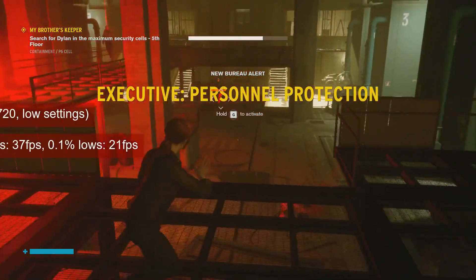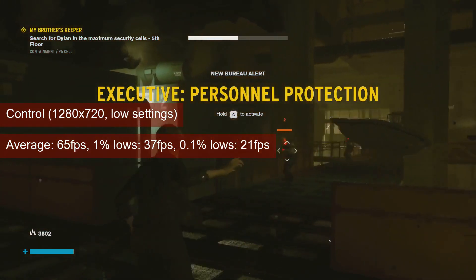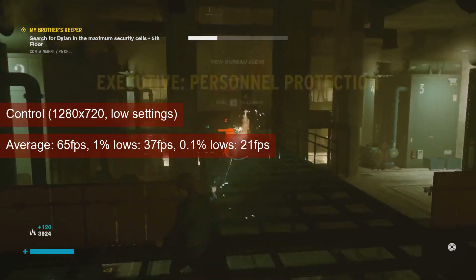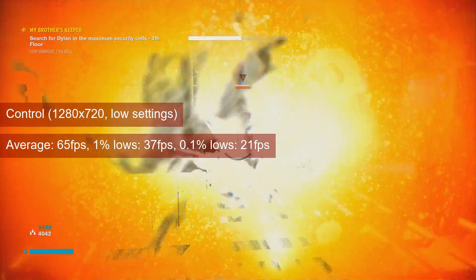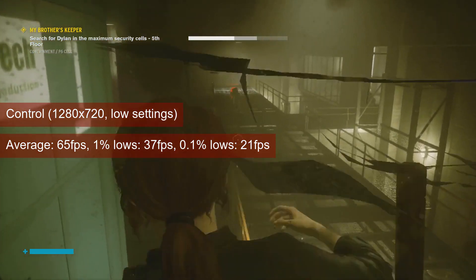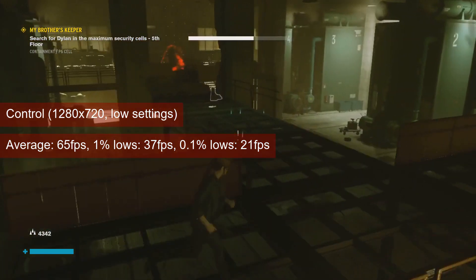Also at 720 resolution and low settings, Control averaged 65 FPS on the R7-260, about 17 more than the HD7770, and about 7 more than last year's average. The game plays perfectly fine with a 1% lows value of 37, and obviously likes shader performance. Not much of a surprise if you've seen the previous video.